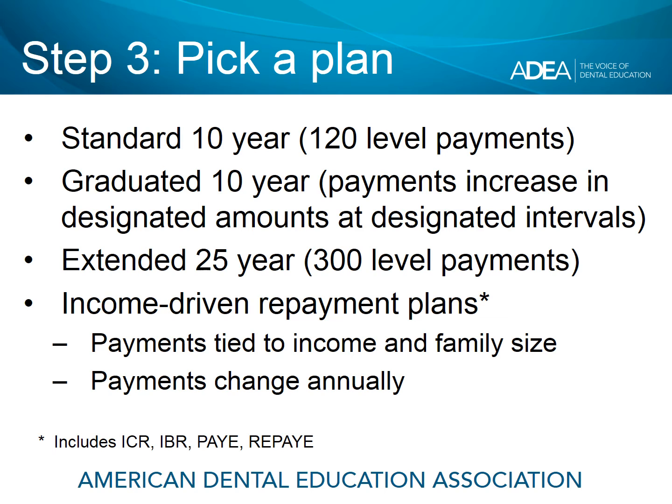There's also an extended 25-year plan with 300 level payments that never change. The advantage is lower monthly payments, though you would pay much more in interest over the repayment term. Remember, you can always overpay with no penalty — some borrowers enter an extended 25-year plan and aggressively pay to shorten the period, just to get a more manageable required payment. The calculation for the standard, graduated, and extended plans has nothing to do with income, family size, how you file taxes, or marital status. The other category is income-driven repayment plans, where payments are tied each year to income and family size. There is a separate repayment module we would strongly encourage you to watch on income-driven repayment plans.